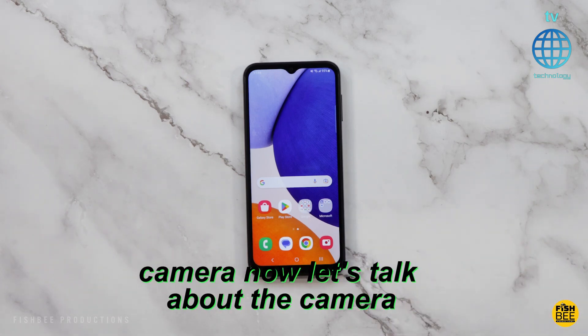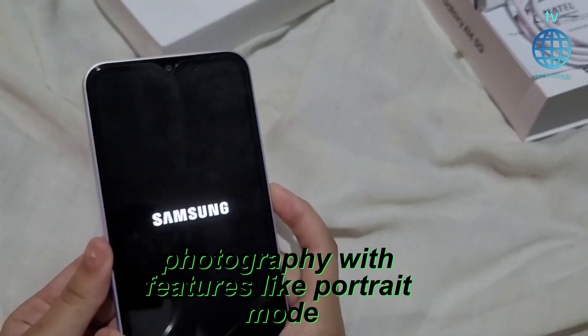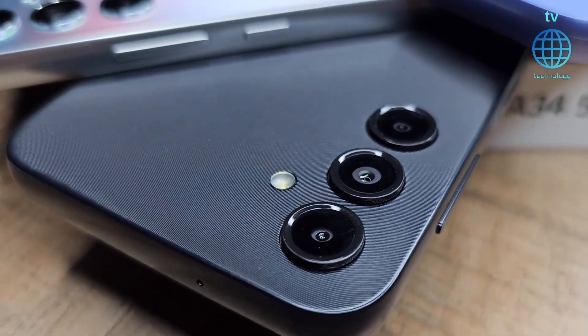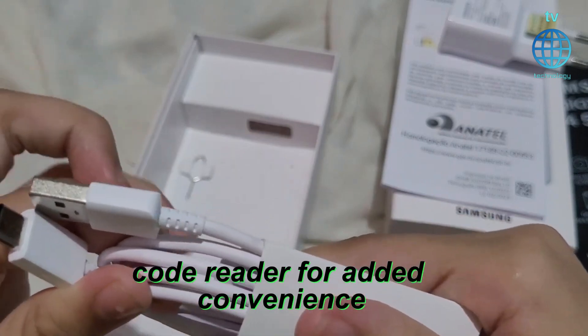Now let's talk about the camera. The primary 50MP camera delivers stunning photography with features like Portrait Mode, Face Detect Autofocus, HDR, and Panorama. It even has a built-in QR code reader for added convenience.